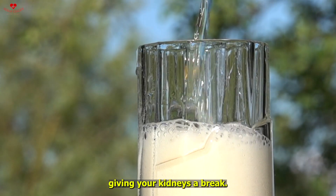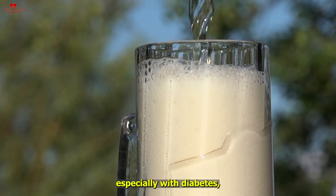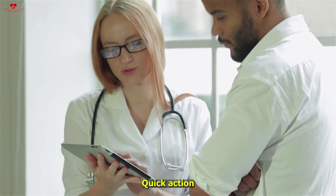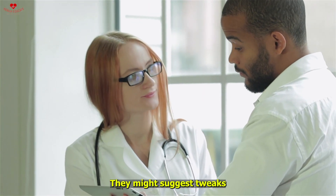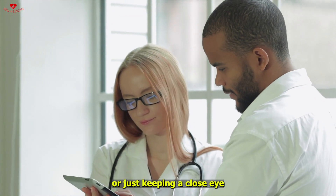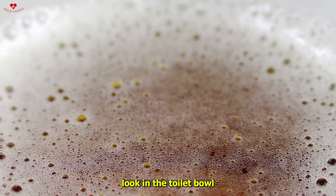Here's the kicker: high blood pressure often hangs out with diabetes and can tag team the kidneys, so controlling it is like giving your kidneys a break. If you spot consistently foamy urine, especially with diabetes, don't shrug it off — talk to your healthcare provider. Quick action can make a big difference; they might suggest tweaks to your lifestyle, new meds, or just keeping a close eye on things.